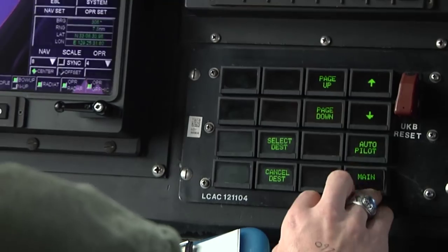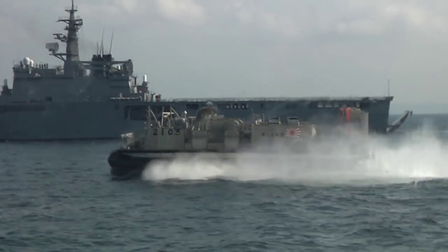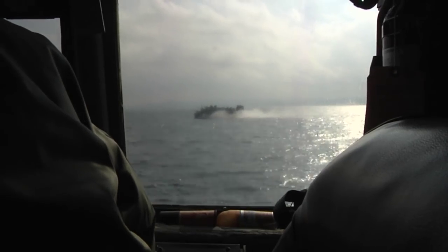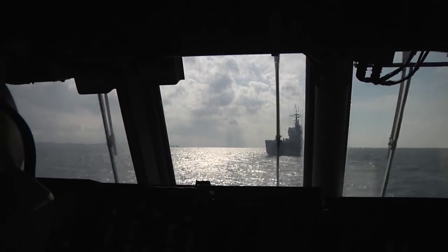Landing Craft Air Cushion 21 and the Japanese LCAC Unit 1 came together for the first time for contingency operation exercises. Both units conducted formation runs and eventually landed in the well deck of the Japanese defense ship Shimokita to cross-deck crafts.